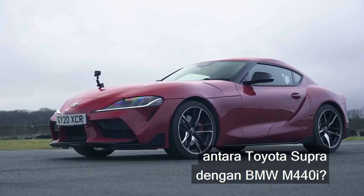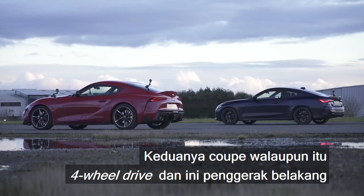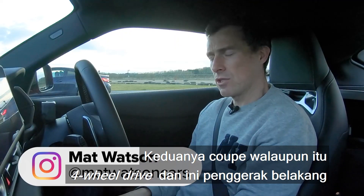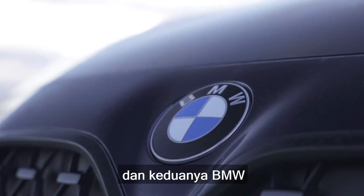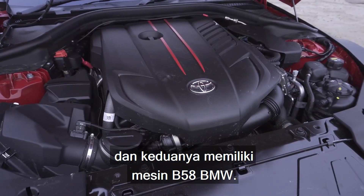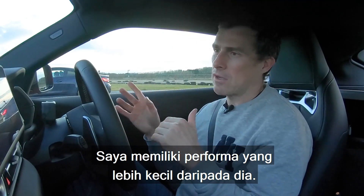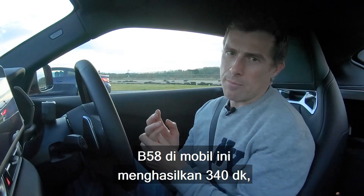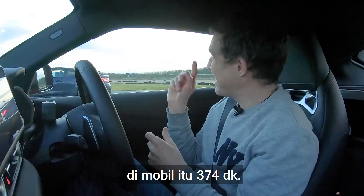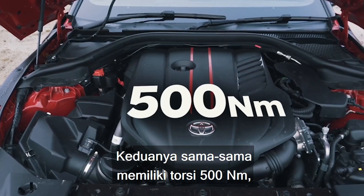What will win in a drag race between a Toyota Supra and a BMW M440i? They're both coupes, although the M440i has four-wheel drive and the Supra is rear-wheel drive. They're both BMWs, and they've both got the BMW B58 engine. In the Supra, the B58 produces 340 horsepower; in the M440i, 374 horsepower. They both have the same 500 newton metres of torque.